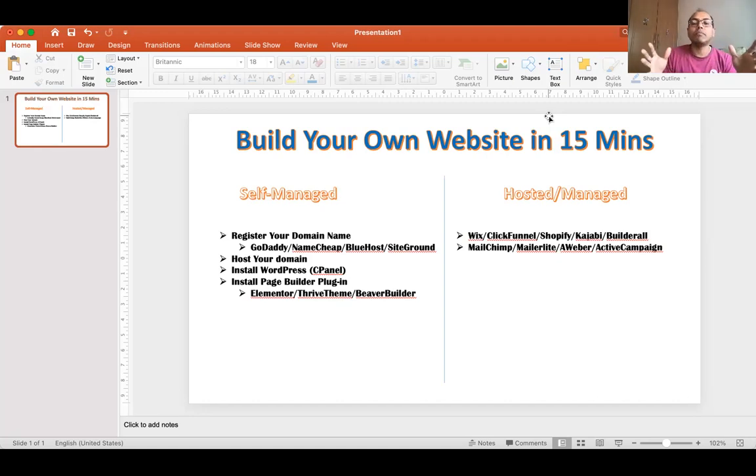Companies like GoDaddy, Namecheap, Bluehost, and SiteGround also provide hosting services. Domain names need to be renewed every year and typically cost around $10 to $15 or more, depending on the provider. Hosting costs a bit more and requires an SSL certificate to make sure your website is secure — ensuring it runs on HTTPS.